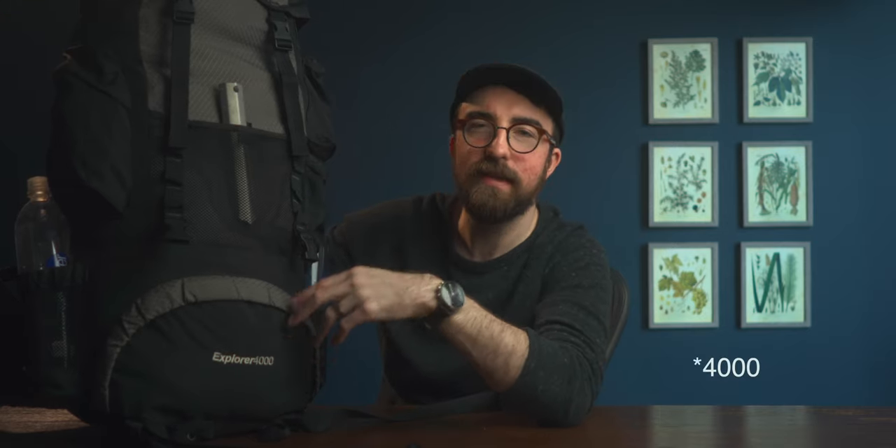Getting that out of the way, we have the pack itself — this is the Teton Sports Explorer 5000, a 65-liter pack. I bought it on Craigslist for 20 bucks. It just goes to show you don't have to spend a ton of money to get out in the outdoors and enjoy yourself. You're going to have to carry a little bit more, but you're still able to make it work with a pretty small budget.